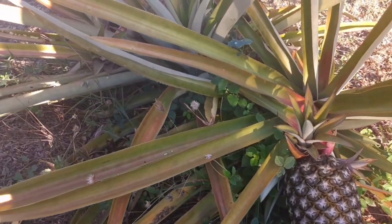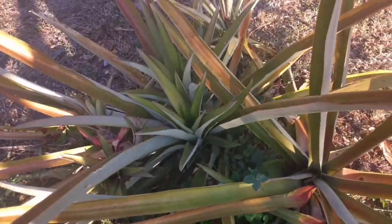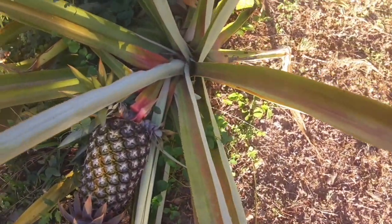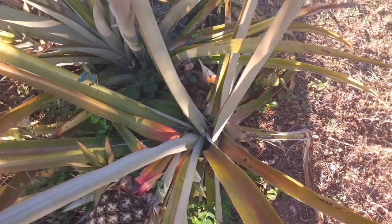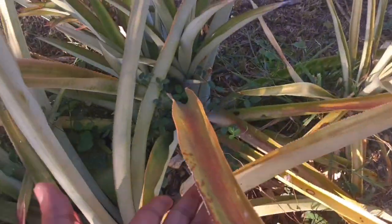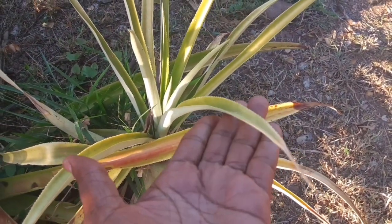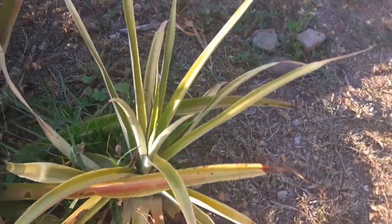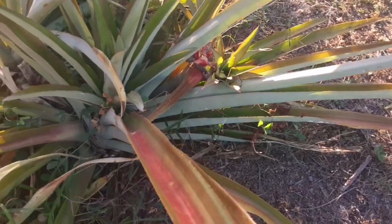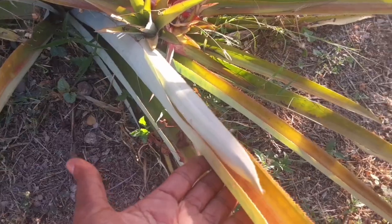Look at it, look how beautiful the leaves are. There are four trees in our backyard — one, two, three. This is the littlest one because it was planted last. And this one is four.